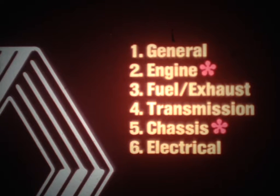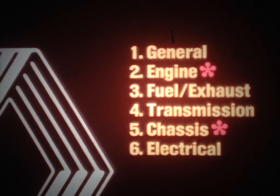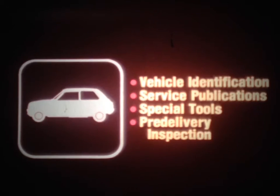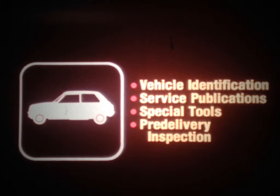We'll emphasize service tips for the engine and chassis systems, but we'll cover six areas in all: general information, the engine, the fuel and exhaust systems, the transmission, the chassis, and the electrical system. Let's begin our discussion with some general information. This includes facts about vehicle identification, service publications, special tools, and the pre-delivery inspection.